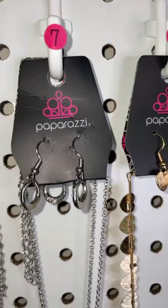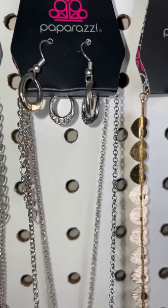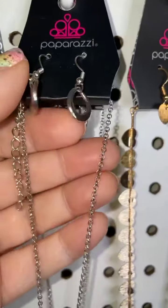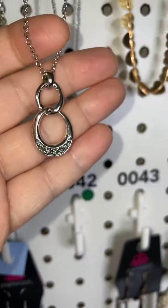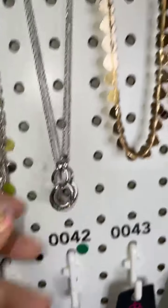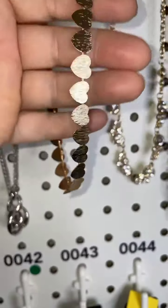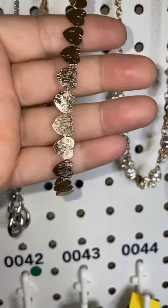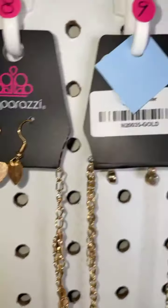Number seven — these are all short necklaces, by the way — is silver with great hematite stones and the same on the pendant, great design. Number eight is an adorable heart choker with great texture and little heart earrings.